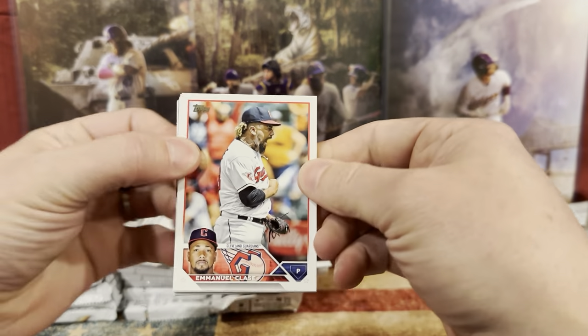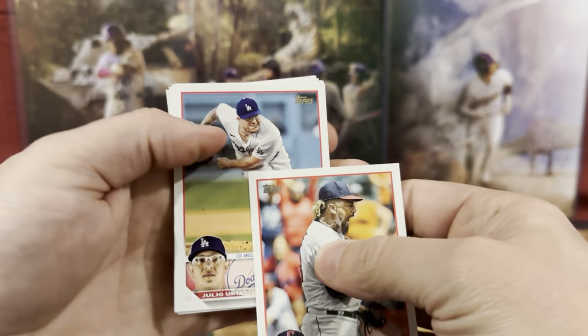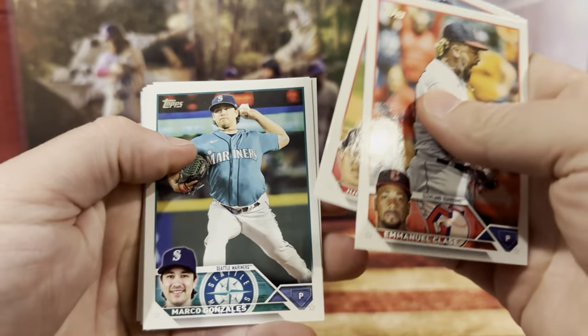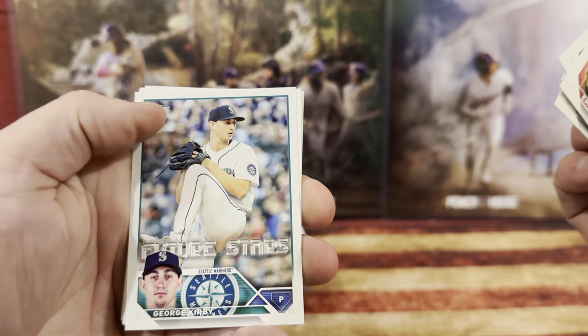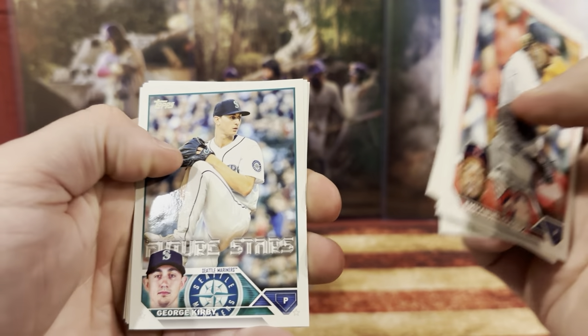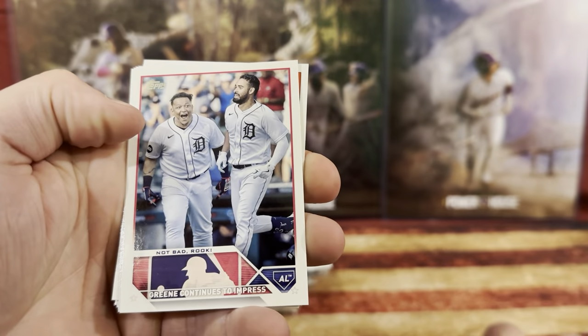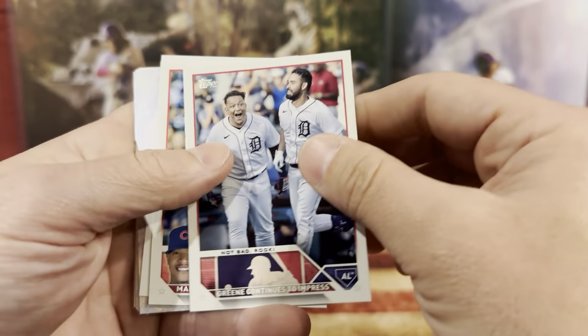Let's fly through a couple of these real quick. We got Emmanuel Cleese, Julio, Marco, Keston. We have Future Star — George Kirby. Manuel Margo. We got Riley Green right there.